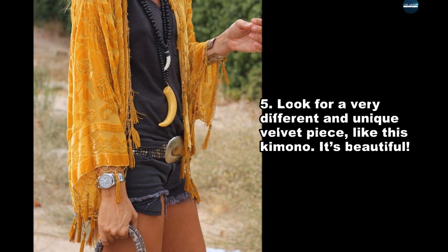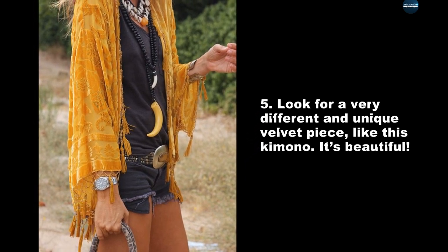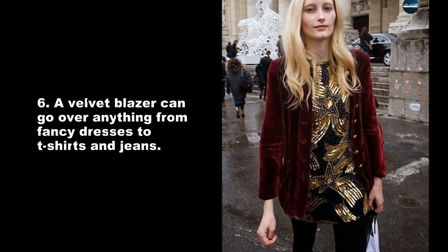Look for a very different and unique velvet piece, like this kimono. It's beautiful. A velvet blazer can go over anything from fancy dresses to t-shirts and jeans.